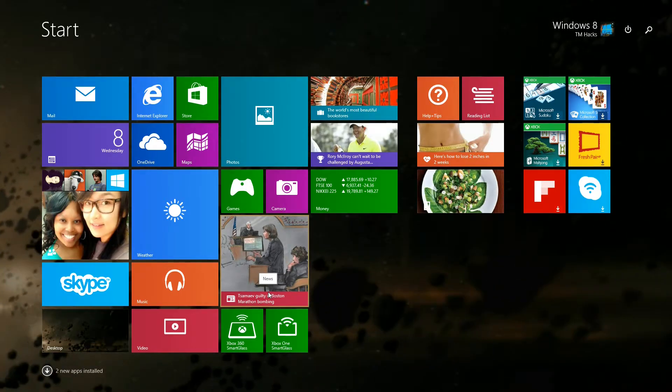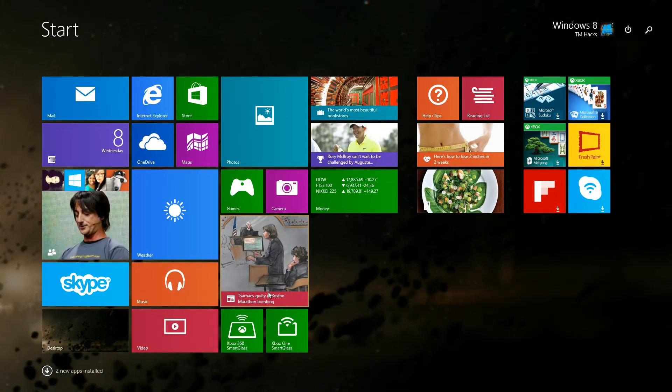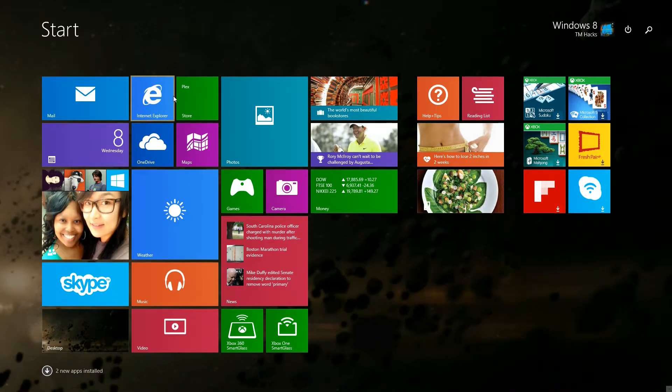What is up guys, Windows 8 Team Hacks here. I just wanted to let you all know that the new Windows 10 Technical Preview has been leaked — it is build 10051.